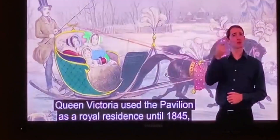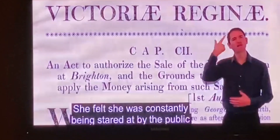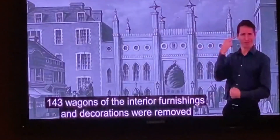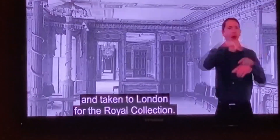Queen Victoria used the Pavilion as a royal residence until 1845, when she decided to sell it. She felt she was constantly being stared at by the public, and it was too public a place for her family. One hundred and forty-three wagons of interior furnishings and decorations were removed and taken to London for the royal collection.